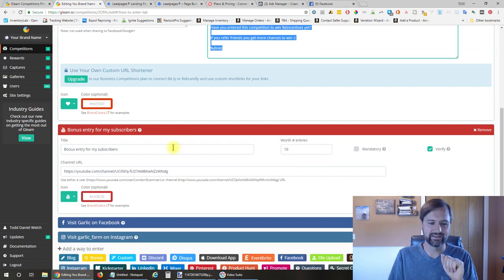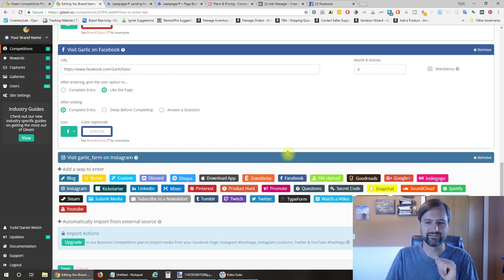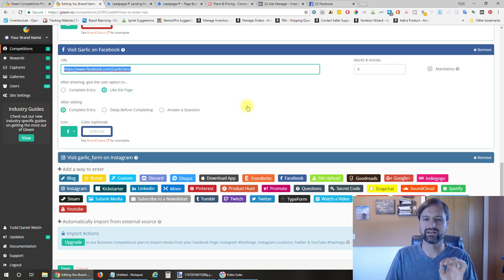Next I did bonus entries for subscribing to my YouTube channel. I posted my YouTube channel URL so that when they click, it takes them to my channel on YouTube and they can click subscribe. Gleam.io verifies that subscription and gives them an additional 10 entries to the contest. Next I did Facebook and gave them four additional entries for visiting and liking the Facebook page.